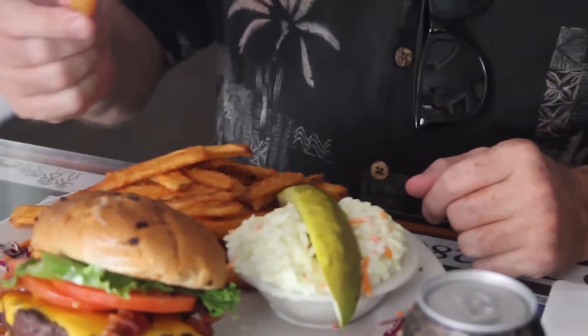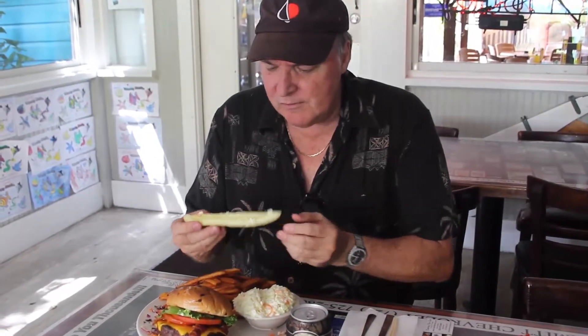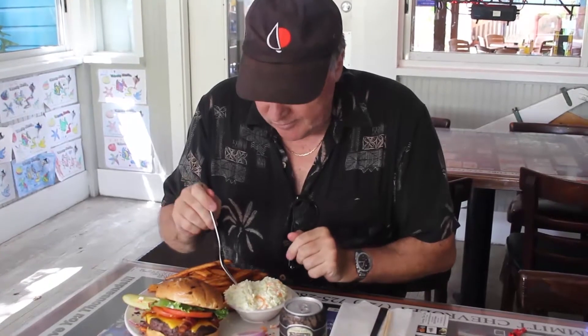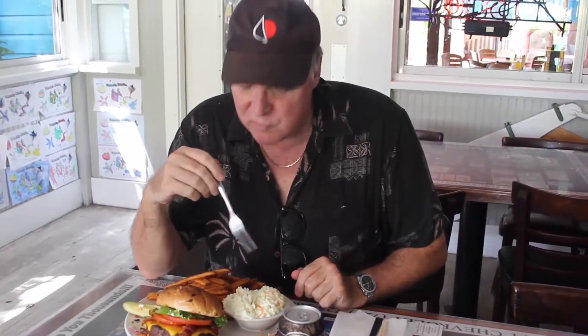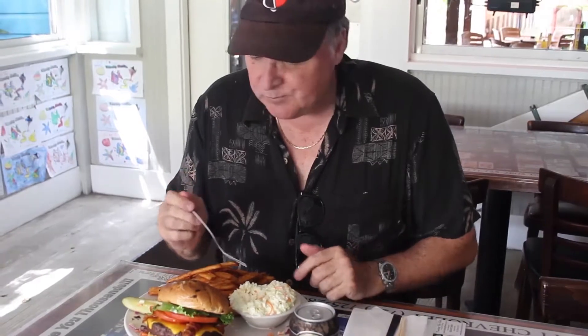A real cheeseburger in paradise! French fries — crispy, you can tell there are potatoes inside so it's not all crust. Nice dill pickle. And slaw — it's a very creamy slaw with little carrots and nice cabbage. Good taste. That might be pretty good on the burger too. All in all, it's a cheeseburger in paradise here at the Thirsty Marlin.